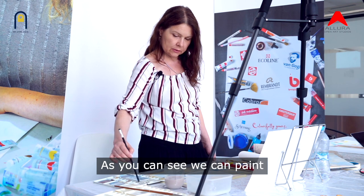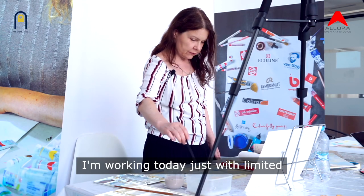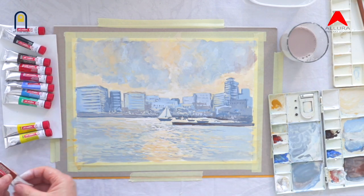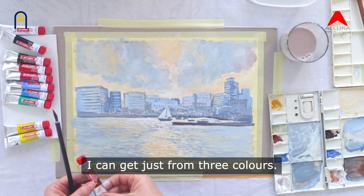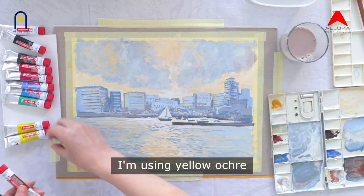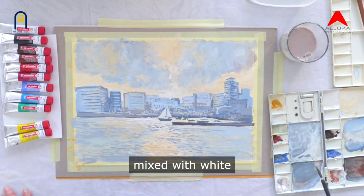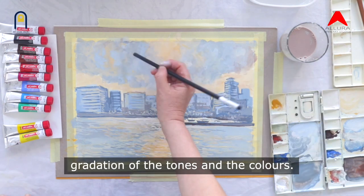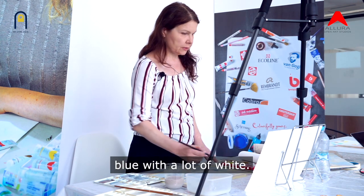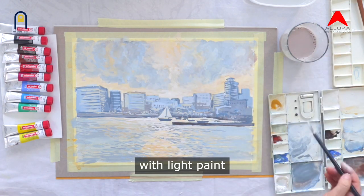I'm working today with just limited colours, and you can see how many different shades and tones I can get from just three colours — red ochre, yellow ochre, and cobalt blue. Mixed with white, they give a very nice gradation of tones and colours. Now I'm applying cobalt blue with a lot of white, then adding light brush strokes with light paint over the top — a transparent layer of cobalt blue with white.